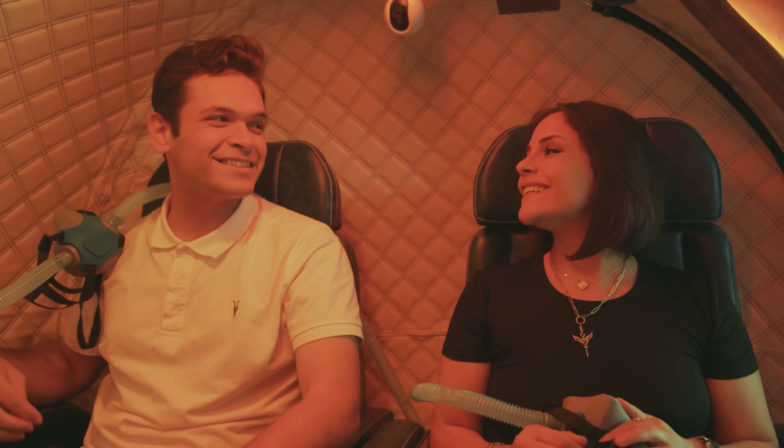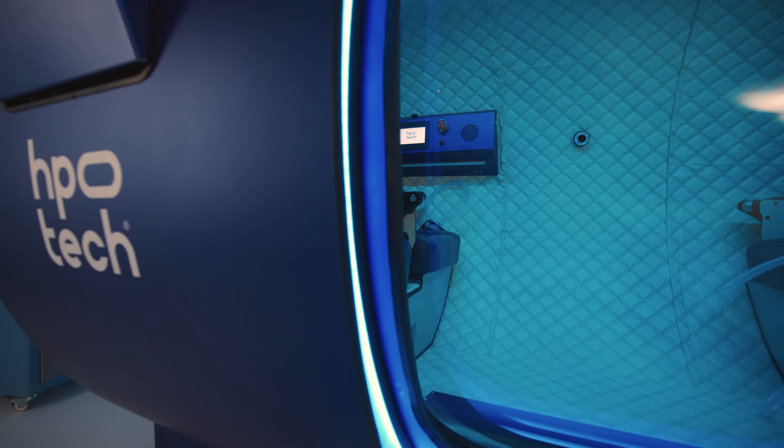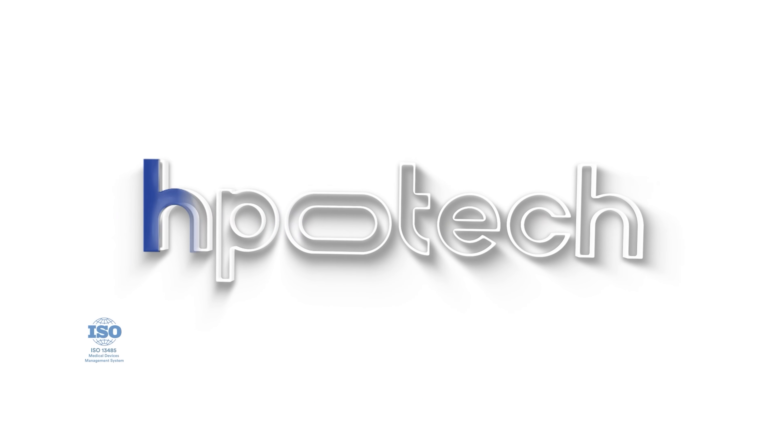Discover the Mediterranean — spacious, effective, social, transparent — hyperbaric oxygen therapy times 4. HPOTech: innovative medical solutions.